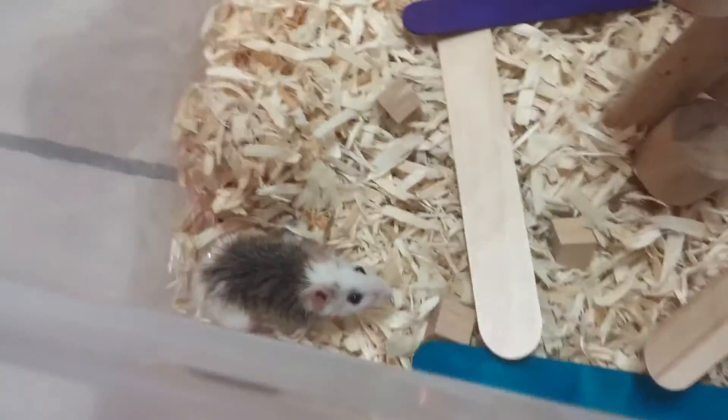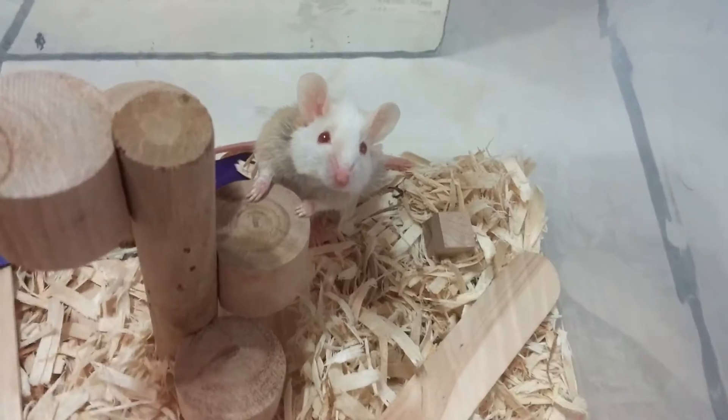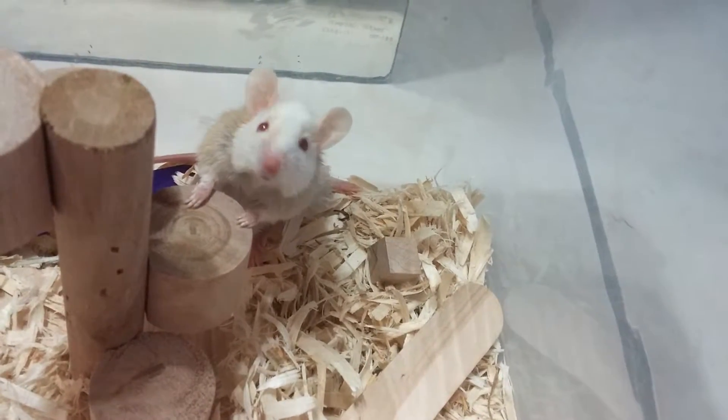I intro'd all three of these guys in the tub and they did well. So now I have them in the little bin and I'm gonna watch them for the rest of the day in the bin to make sure everything's okay.